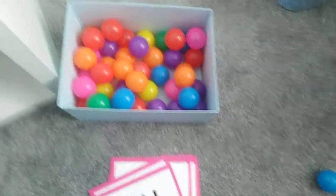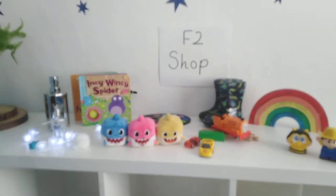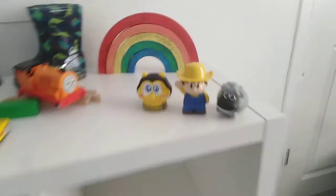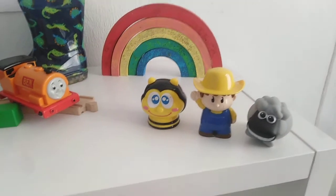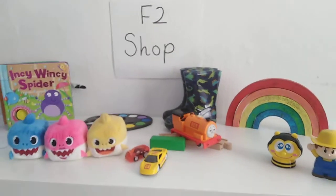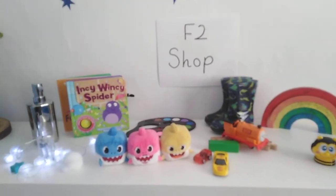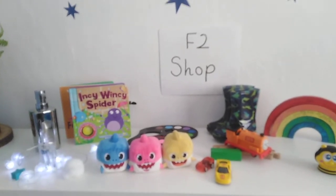We're going to use those sounds today in our F2 shop. We've got lots of different toys: sheep, farmer, bee, rainbow, boots, train, car, paint, book, shark, lights, and soap.